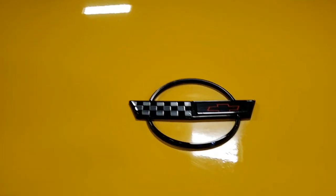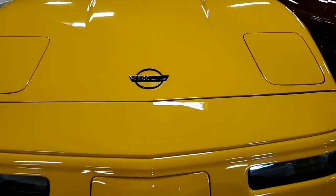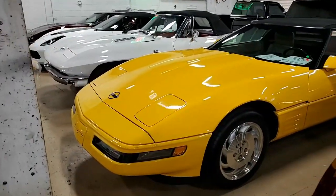It has a light beige leather interior — great combination — and a black convertible top. Under the hood you'll find a 300-horsepower LT1 engine with automatic transmission and posi rear end.